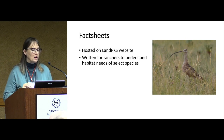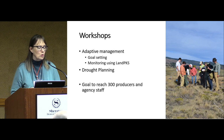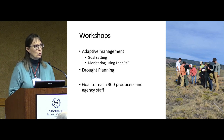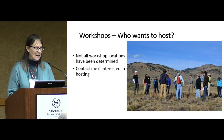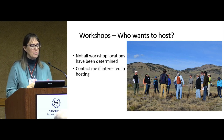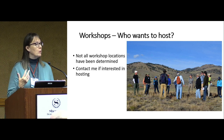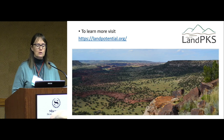We'll have fact sheets written for ranchers explaining the habitat needs of selected species within your range, what activities you might do to enhance habitat, and what activities to avoid. We'll also be doing workshops on adaptive management covering how to set appropriate goals, monitoring using the app, and drought planning. Our goal is to reach 200 to 300 producers and agency staff across the western U.S. over two years. If people are interested in helping host a workshop or want more information, they can visit the Land Potential website.